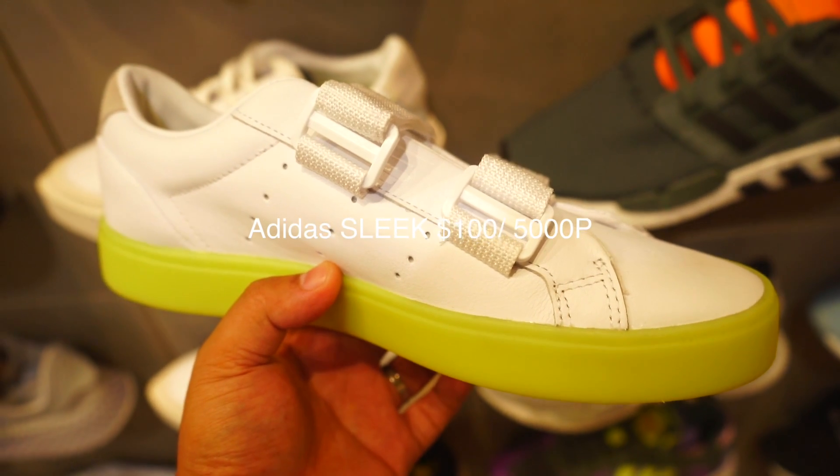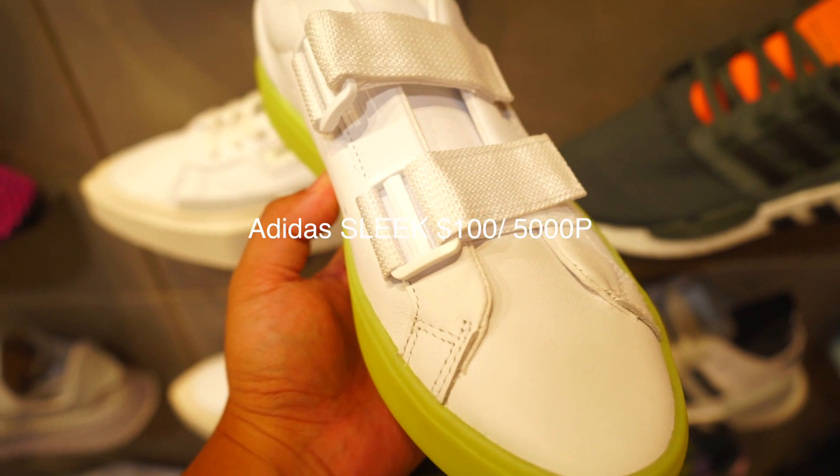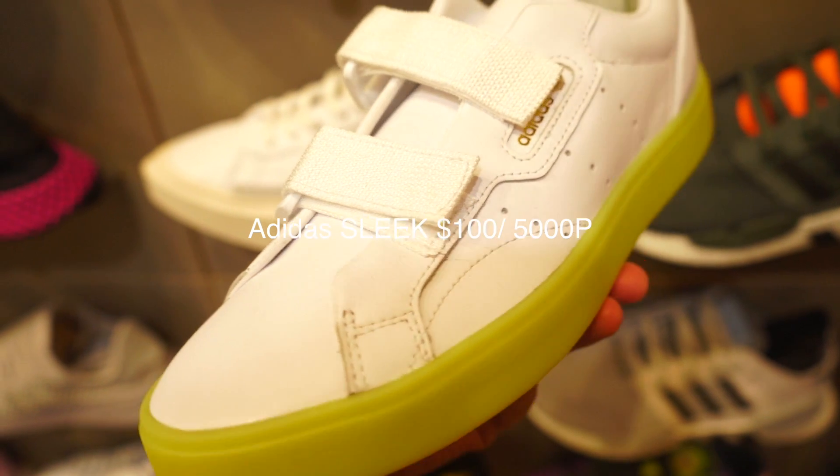Lastly, one of the newest models is the Adidas Sleek. This Adidas Sleek is a great alternative for women who like the Stan Smith style — it has that Stan Smith vibe. For 5,000 pesos, with that leather quality similar to the Continental 80, it is totally worth it.